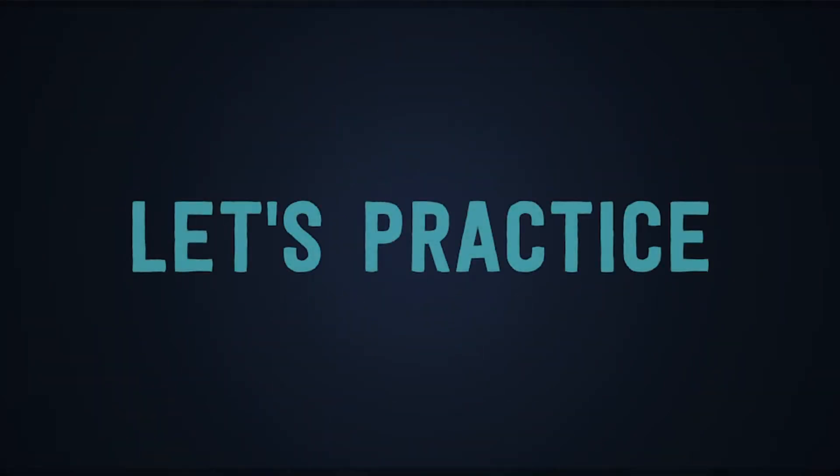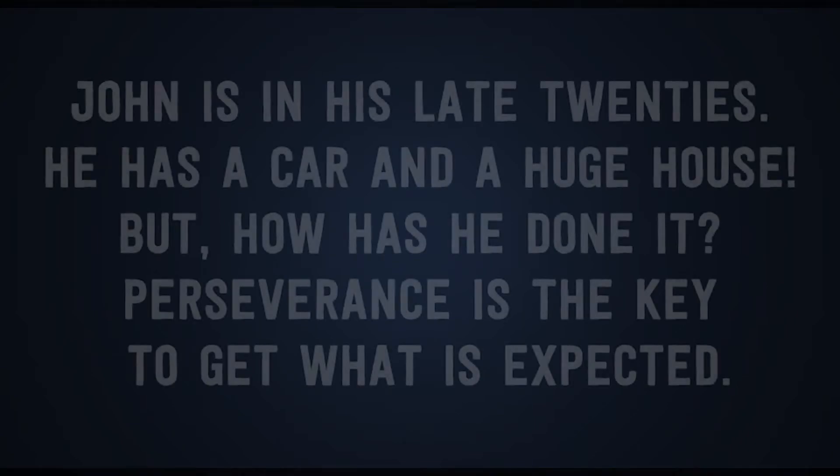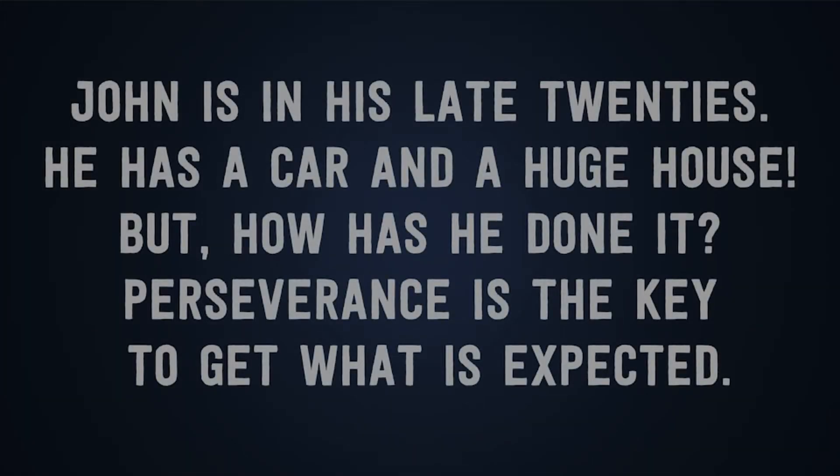Let's practice. Here we have a small piece of text. I'm going to read it for you, and then you're going to spot where the linking appears or if my intonation has been affected by the punctuation marks. "Johnny is in his late twenties. He has a car and a huge house, but how has he done it?"